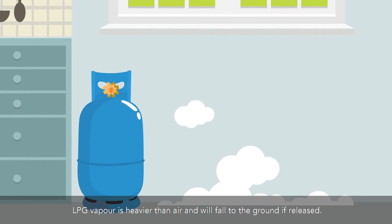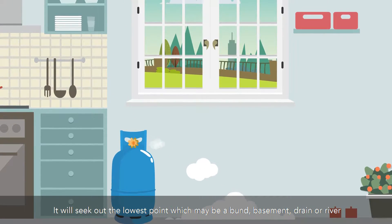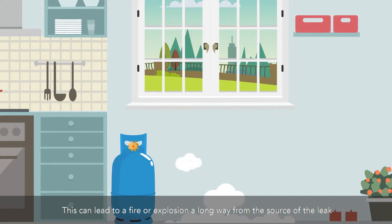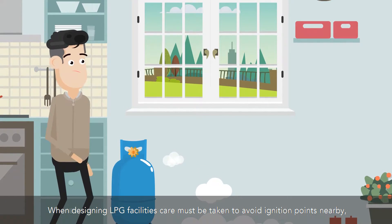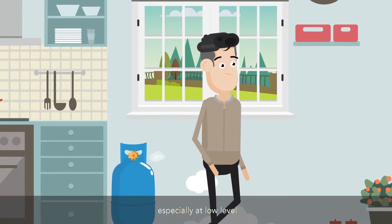LPG vapor is heavier than air and will fall to the ground if released. It will seek out the lowest point, which may be a bund, basement, drain, or river. This can lead to a fire or explosion a long way from the source of the leak. When designing LPG facilities, care must be taken to avoid ignition points nearby, especially at low level.